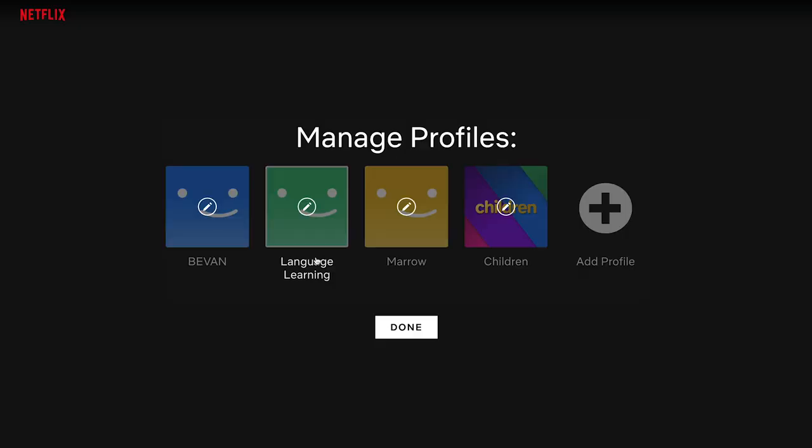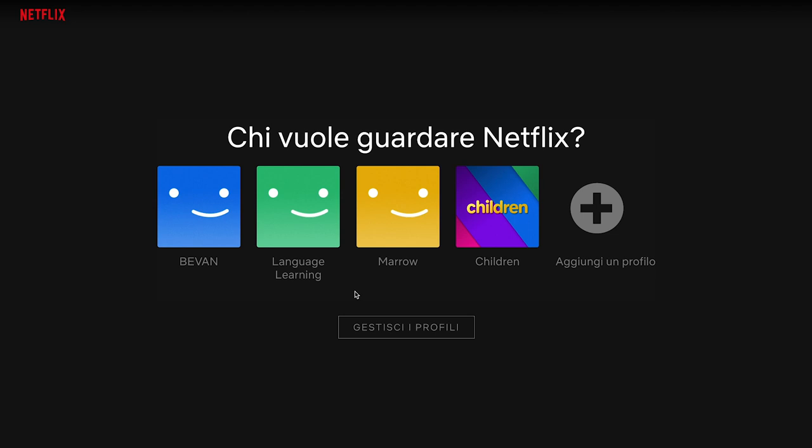Netflix allows you to create separate profiles for different people in the household. It's also a good idea to make a separate profile for language learning with Netflix so it won't interfere with your regular Netflix profile or other users. To get some extra language learning, you can also change the language of your profile. It won't affect the language of the shows, but this way you'll get some extra language practice as you read the menu items and descriptions in your target language.